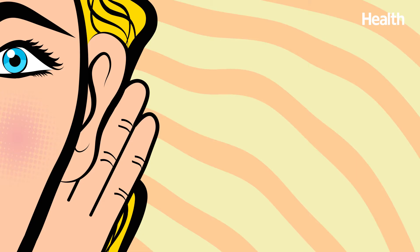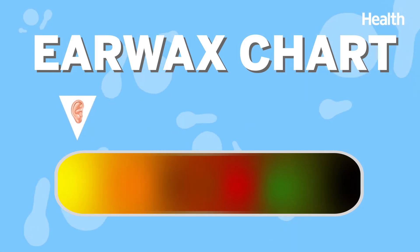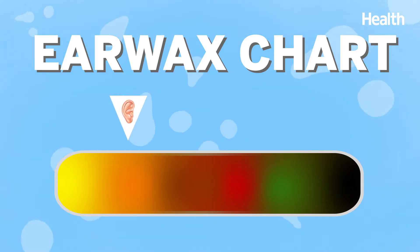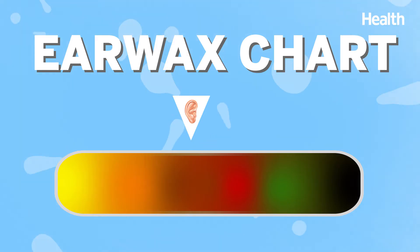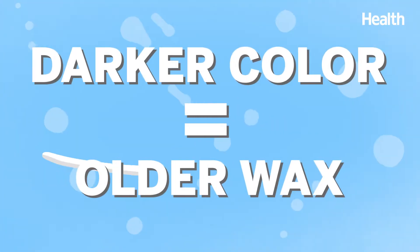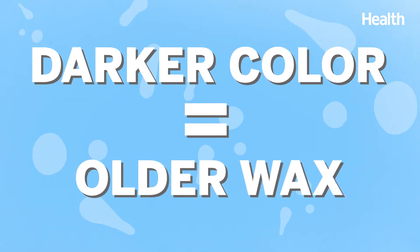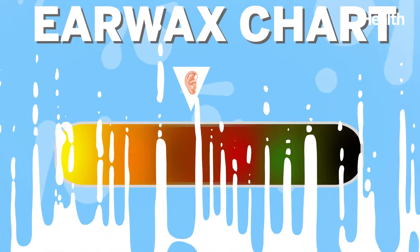But when it comes to earwax, if you see something funky, say something. Let's go through the earwax chart. Earwax that's yellow, orange, and even brown is totally normal — not necessarily attractive, but normal. And did you know the darker the color, the older the wax? There's nothing wrong with that.